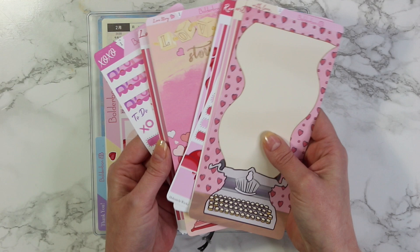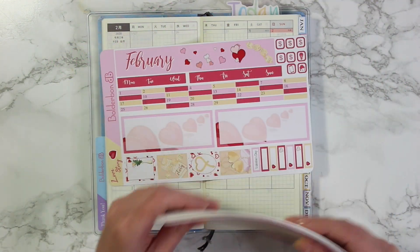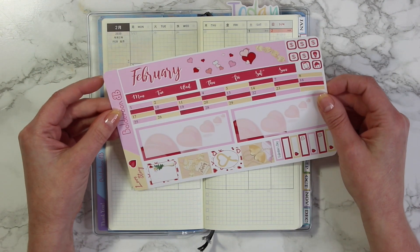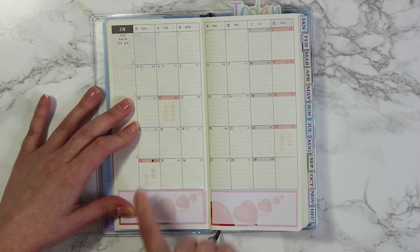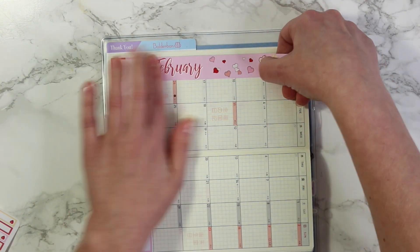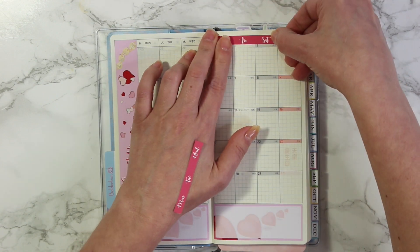There are four kits for the month: XOXO, Love Story, With Love, and of course Romance. I'm actually going to be setting up all four weeks with you guys and putting down the monthly view. It's going to be a little bit faster than normal, just so you can see every single week for February. I'm starting out with putting down all of the stickers for the month.